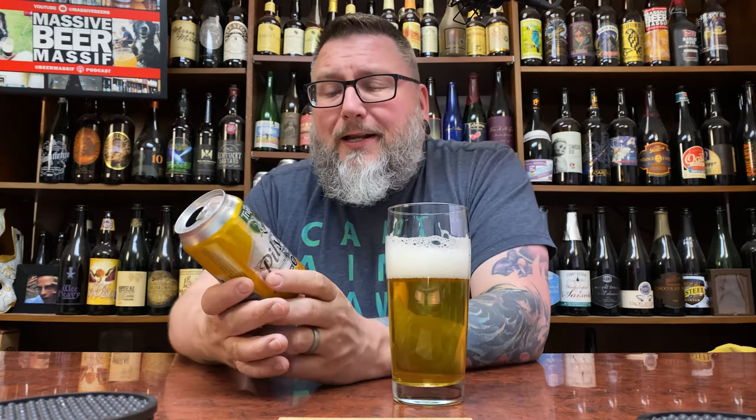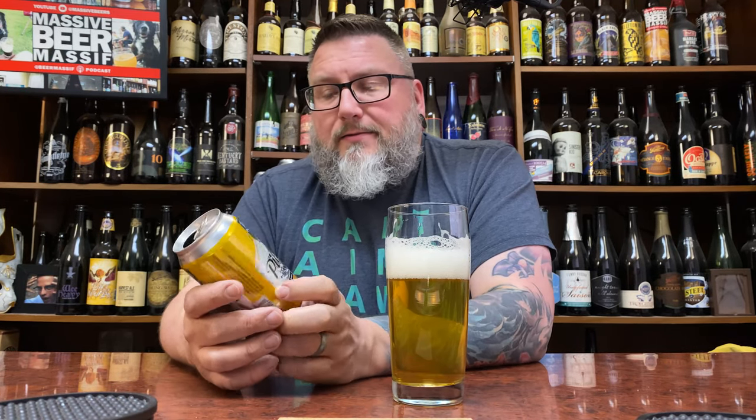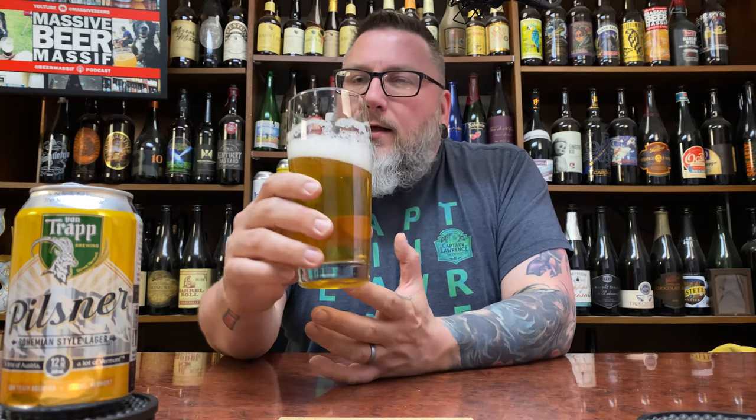Oh — way more bittering than I thought was going to come out, to be perfectly honest, especially when you're dealing with a Czech Pils. Not that they can't be bittering, but this has a little bit of an extra pop to it. It gives you that nice sweet Pilsner malt, and that crisp cleanness definitely pops you with a nice bittering — tannic, tea-like, herbal kind of bittering — but then it washes away pretty clean. Leaves relatively dry, nice and crisp.